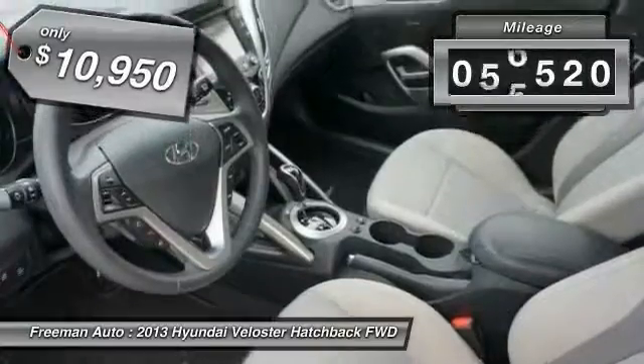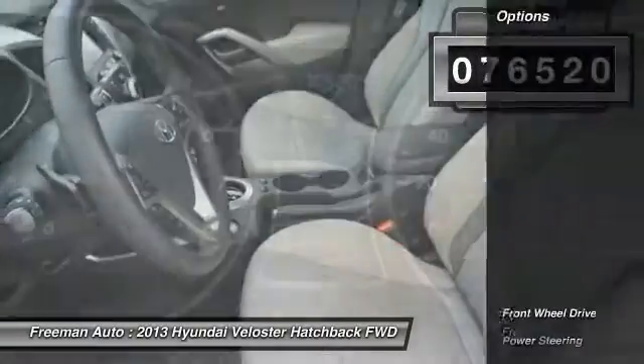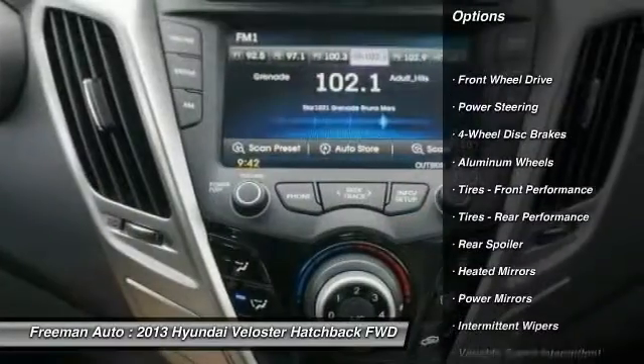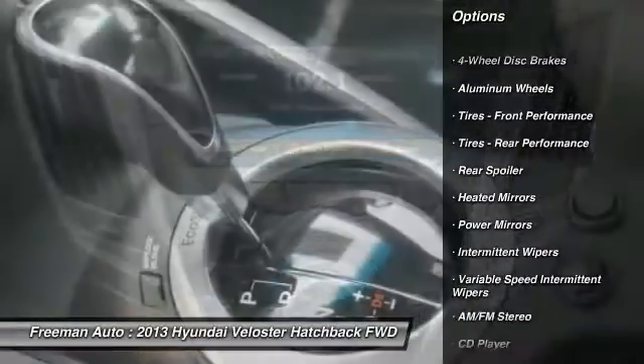This vehicle has less than 80,000 miles. Here are some of this vehicle's great options: stability control, anti-lock braking system, traction control, keyless entry.